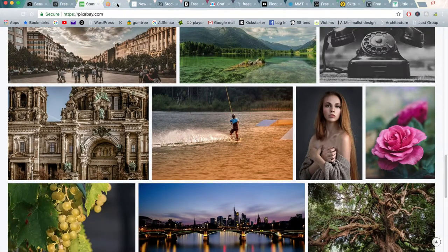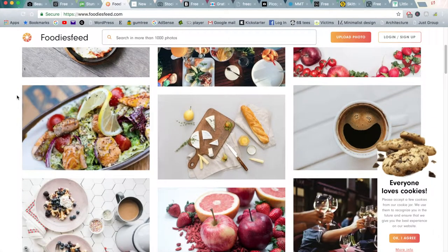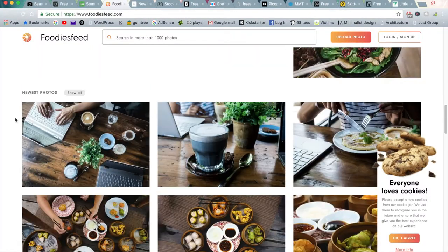Moving on to the fourth one is Foodies Feed, which as you can guess from the name is all focused on food. This is kind of like a Tumblr, Instagram, Pinterest all combined together, but just focusing on food. So if you have a food blog or food Instagram, you can get some substitute images to fill in a blog post or any other use as well. Just as a side note, you always want to check the Creative Commons. While these websites do promote free photos, it's also good to check with the creator and give them acknowledgement if you were to share these photos on your website or Instagram.